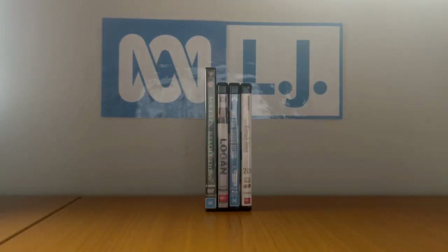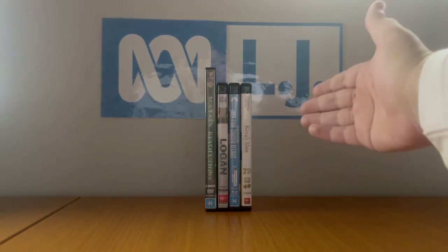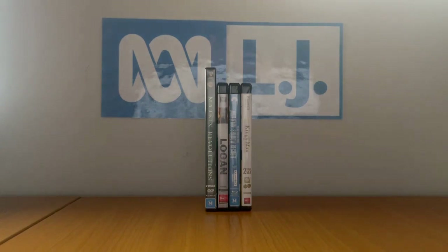Hi everybody, my name is LJEST2004 and welcome to another DVD and 4K Ultra HD update for Thursday the 7th of April 2022. Now here I've got a DVD and three fabulous 4Ks to cover, so we're going to be starting off with the DVD first.